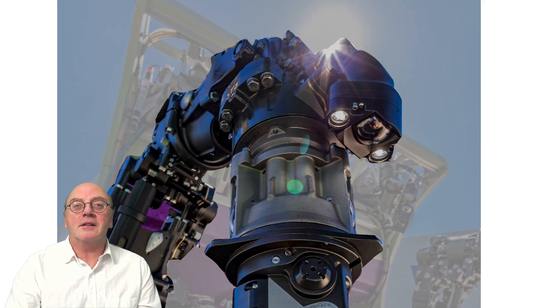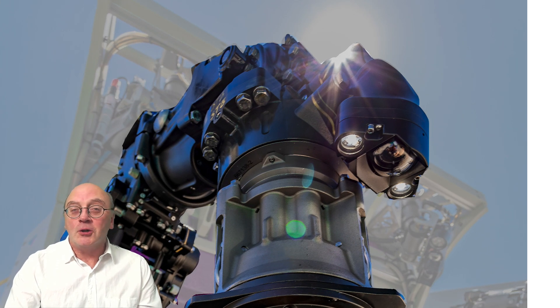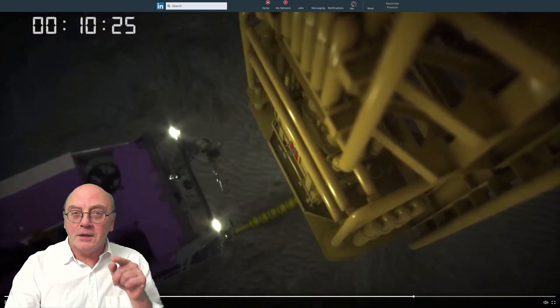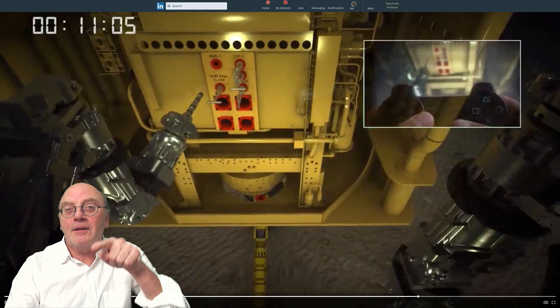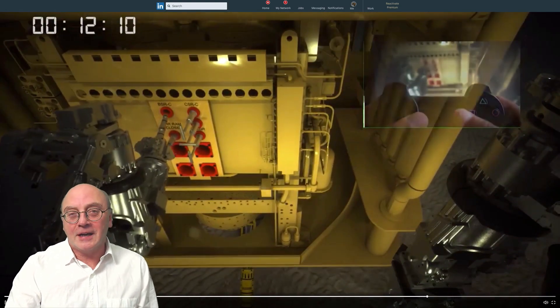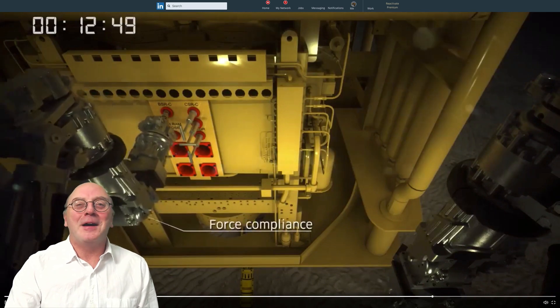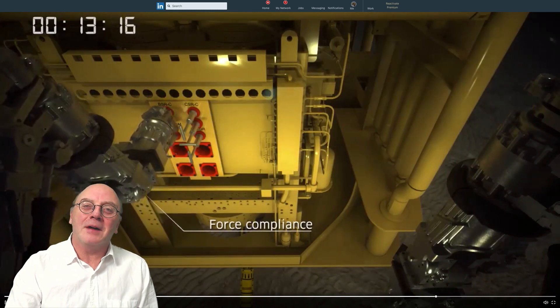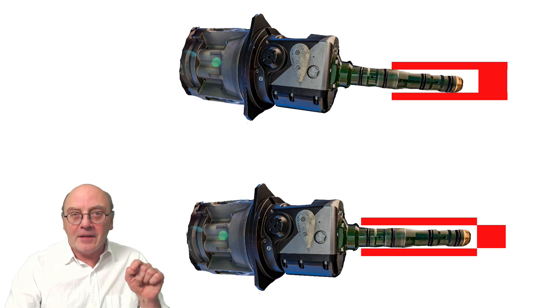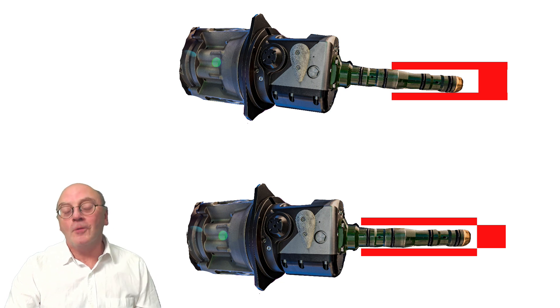Wrist cameras can give pilots a much better view of the operation. However, incorporating pressure sensors within the wrist provides an unrivalled level of feedback to the control system, further assisting the pilots. As the tools push forward, sensors distributed 360 degrees around the wrist can detect moments between the tool and the assets and translate this into movement resistance. Software takes the pressure data and automatically micro-adjusts the tool angle in real time until resistance falls to zero, and then the tool can be inserted freely — all without the pilot even being aware of it.